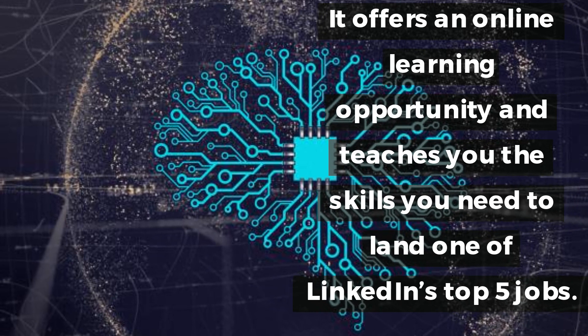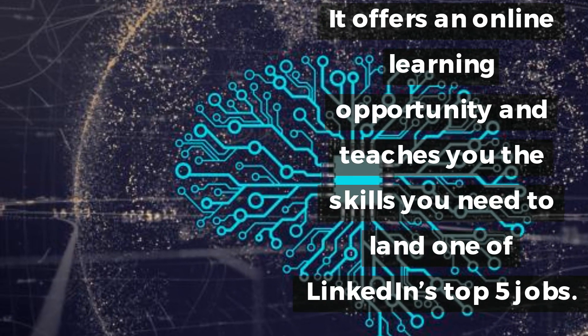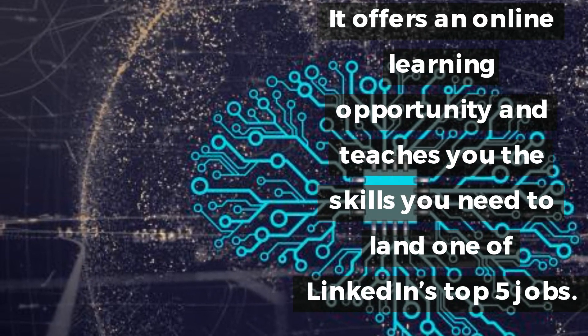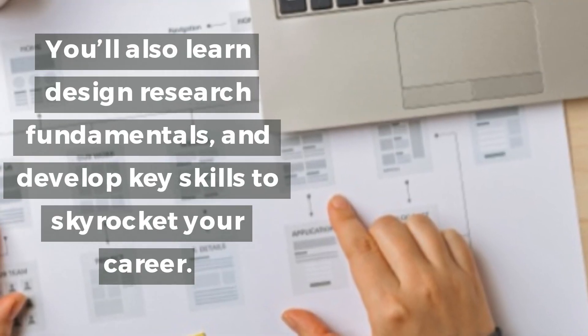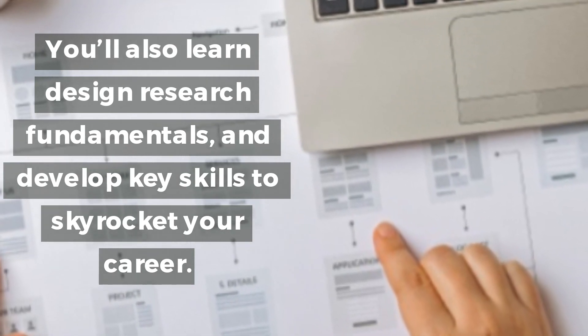It offers an online learning opportunity and teaches you the skills you need to land one of LinkedIn's top 5 jobs. You'll also learn design research fundamentals and develop key skills to skyrocket your career.